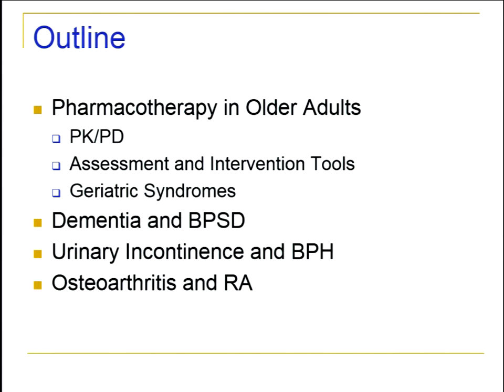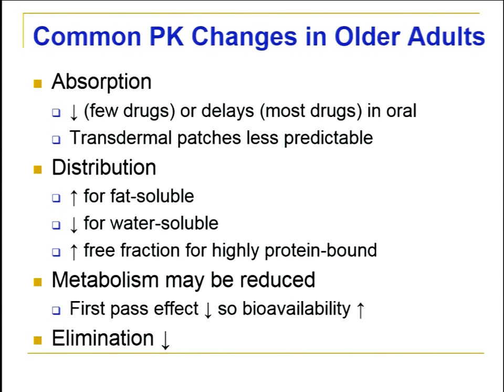Most of you probably remember from pharmacy school the common pharmacokinetic changes seen in older adults. Regarding absorption: some drugs have a delay or reduction in their absorption, but it's not very many, and if they're chronically used we can readjust easily. Transdermal patches are less predictable in older adults because their skin and fat pad can change from person to person, which is especially important to keep in mind when starting a fentanyl patch due to its narrow therapeutic index.